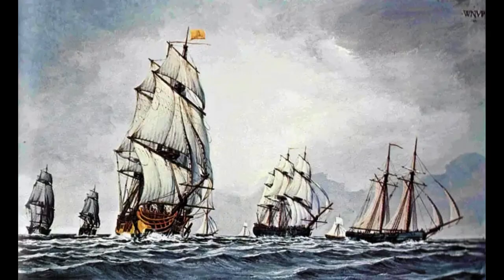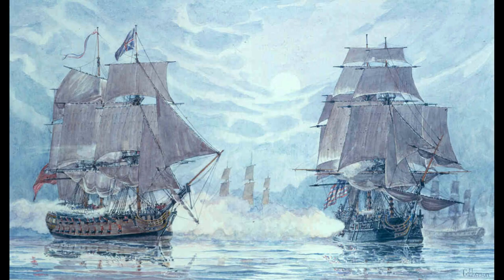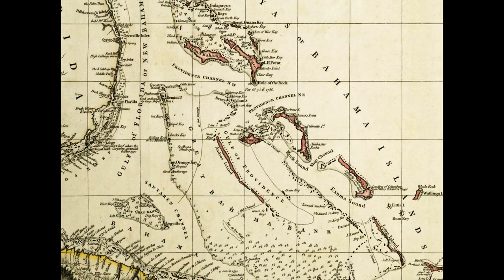The battle was fought between a force of American sailors and marines, led by Commodore Ezek Hopkins, and the British garrison stationed at Nassau, the capital of the Bahamas. The American forces had been tasked with capturing the British naval base on New Providence Island in an attempt to secure supplies and weapons for the Continental Army. The base was strategically important, as it was one of the largest British naval stations in the Caribbean and was believed to contain valuable military supplies, including weapons and ammunition.